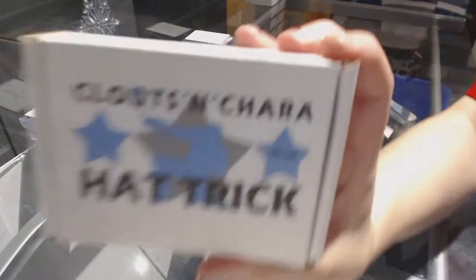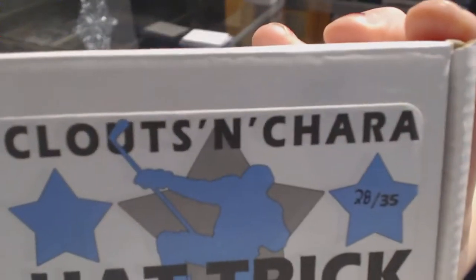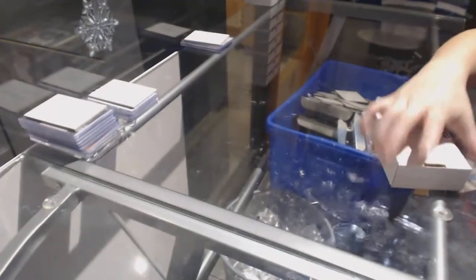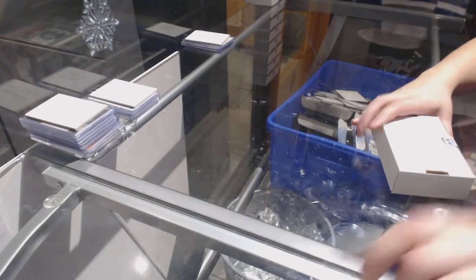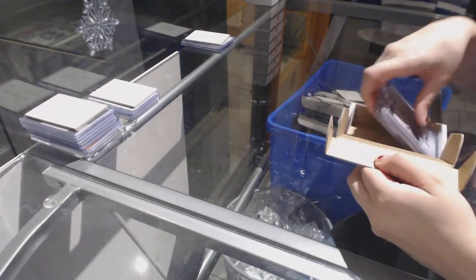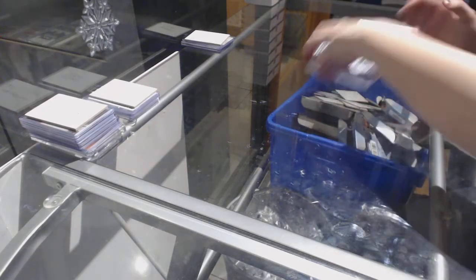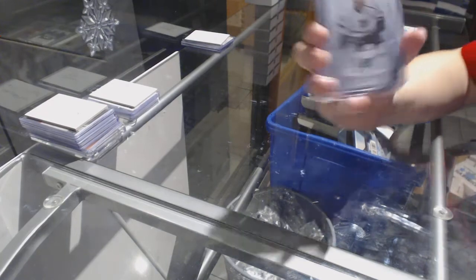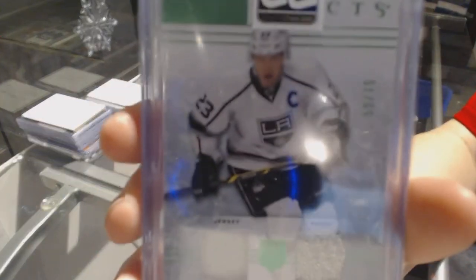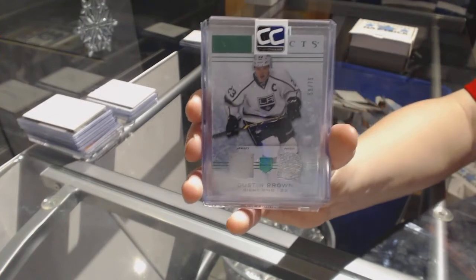On to box number 28, which is for Jack H. We've got an Artifacts Dominion jersey patch number to 75 of Dustin Brown.